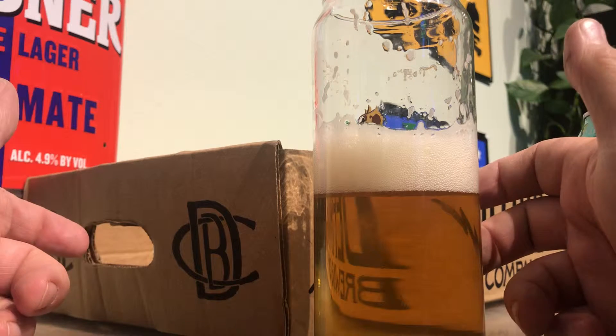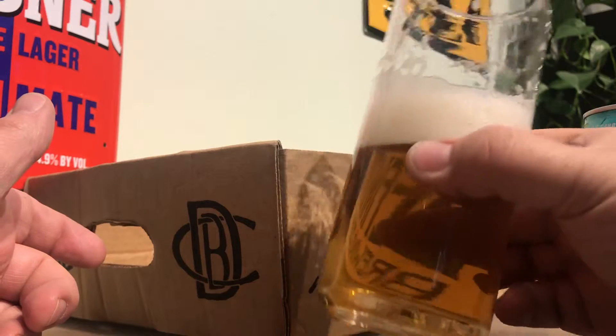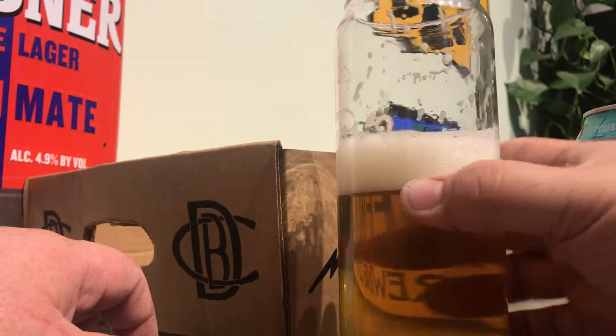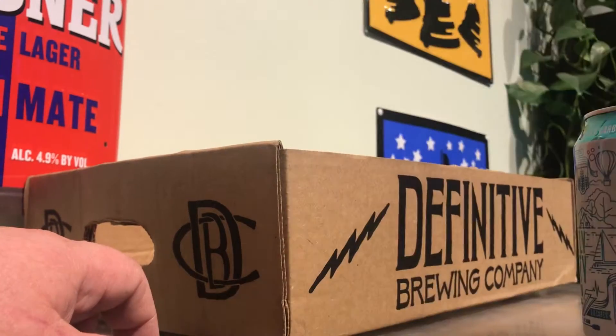It's very light. Slightly fuller body than I expected, but it's still pretty light. I don't really taste any hops. I don't really taste much of anything.